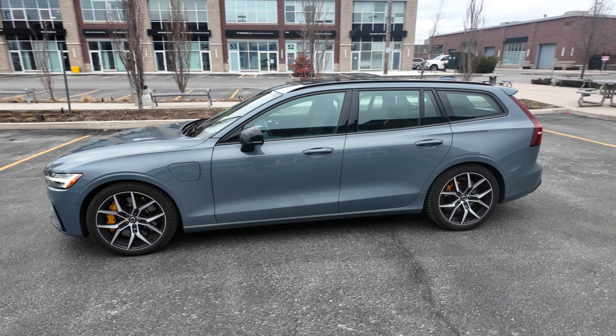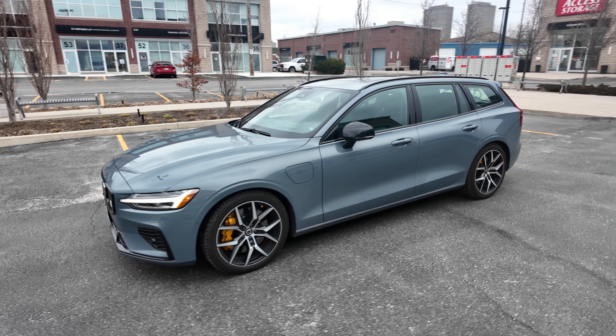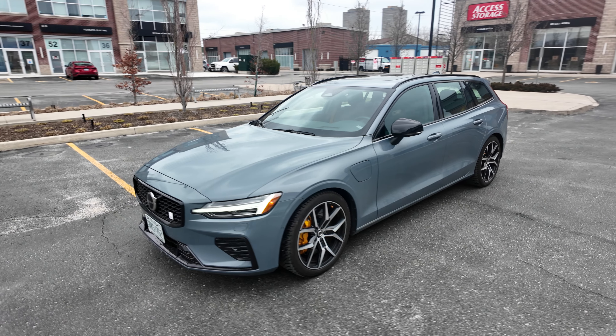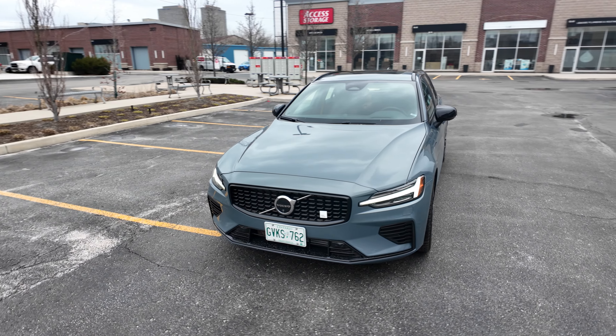This is a long car — when I look at it, it looks like a hot dog. It's 188 inches long, which I think is longer than a Tesla Model Y.